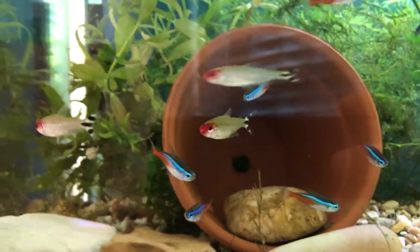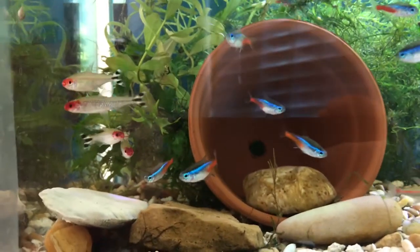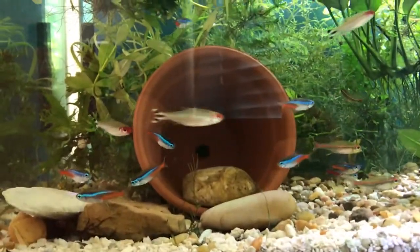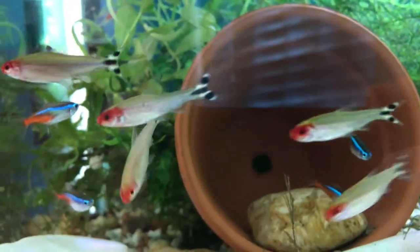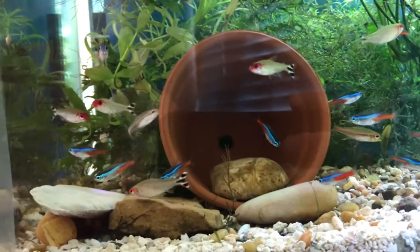The Rummy Nose Tetra is a cool schooling, shoaling fish — they like to hang out and school together. They're from the Amazon rainforest, obviously in South America. I've got a school of six of them in here somewhere; they like to go back and forth across this 20-long tank. It's got that red nose, hence the name Rummy Nose — very, very brilliant bright red nose. And that checkerboard black and white tail is what makes them look really cool, and that's the reason why I got them.